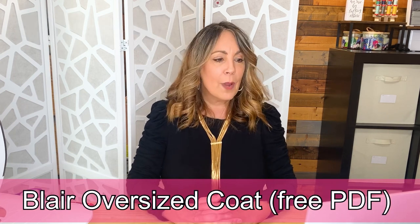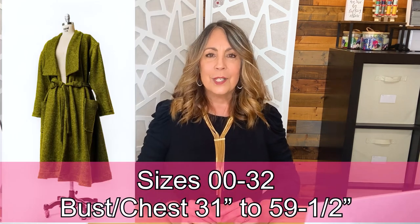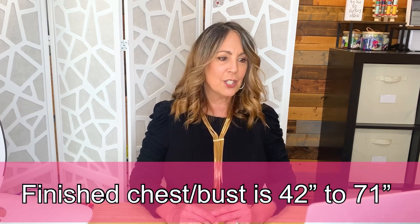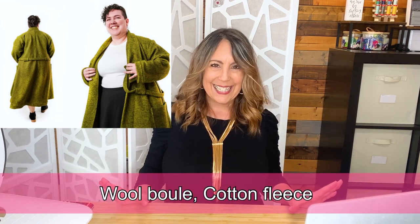Mood Fabrics has a free PDF called the Blair Oversized Coat. This wrap coat is very oversized with drop shoulders, a collar, tie belt, and really large patch pockets. There's a note on the website to size down if you don't want that very generous fit. Available in sizes 00 to 32 — a bust of 31 inches to 59 and a half inches — with a finished bust of 47 to 71 inches, so there's quite a bit of ease. Fabric suggestions are wool boucle and cotton fleece, though you could probably choose other fabrics.